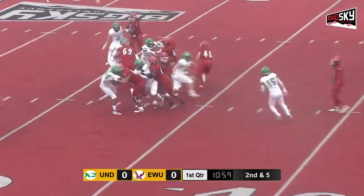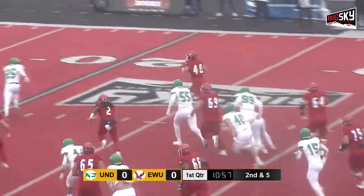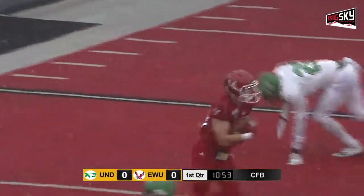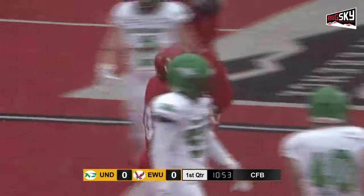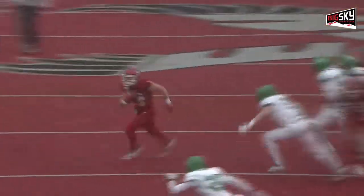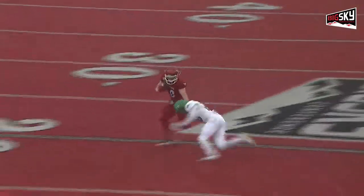Leg injury that came in their home opener. This is the hometown kid Silas Perea. A shoestring tackle as he's brought down at the 15-yard line. Just off tackle, but nice vision and the cutback outside for Perea.